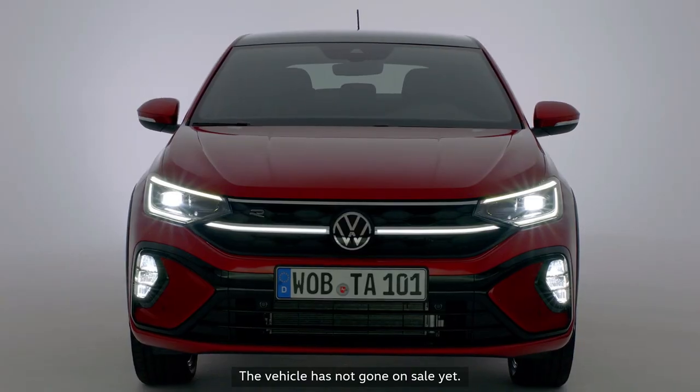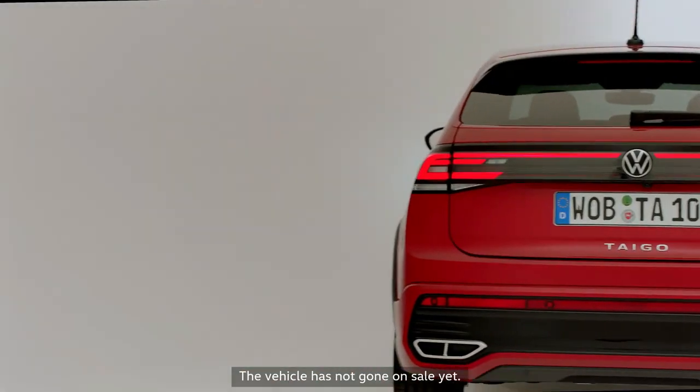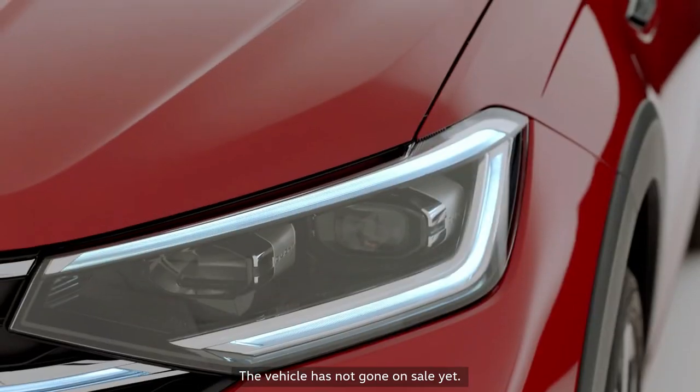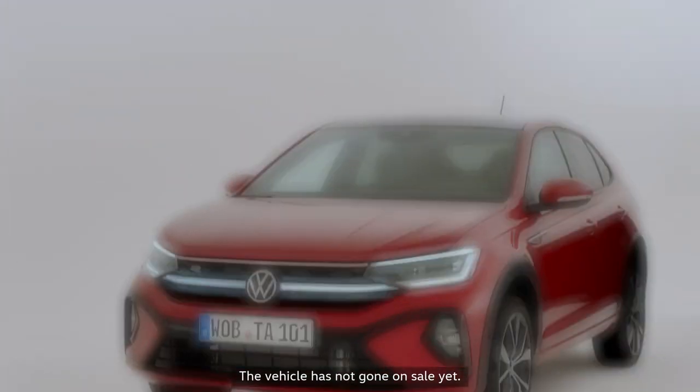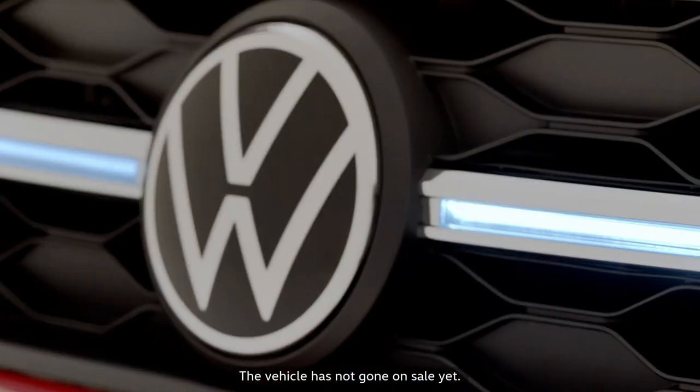Welcome guys, welcome to the all-new VW Taigo crossover 2021. We'll try and pitch it against the VW T-Rock and VW T-Cross. We'll look at dimensions, we'll look at the engine and possibly features and space within these similar looking vehicles.